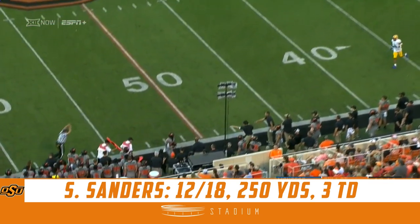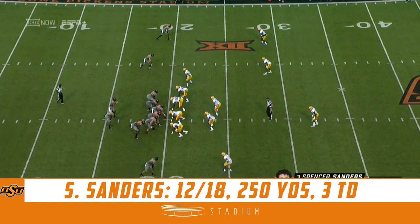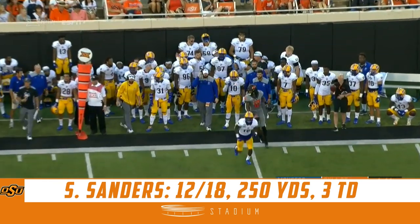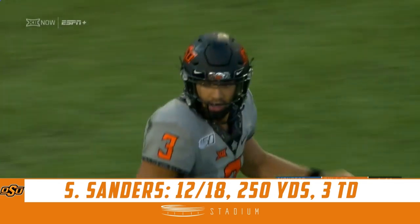Sanders is looking deep and finds a receiver wide open with McCray to get the first down. See his game so far — very balanced approach. Staying in the pocket this time, receiver cuts back. Nicely done by McCray to get out of bounds. That will be a first down at the 32.